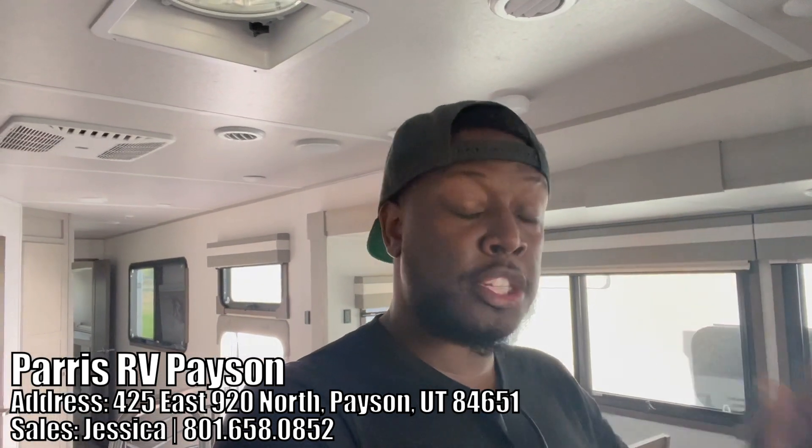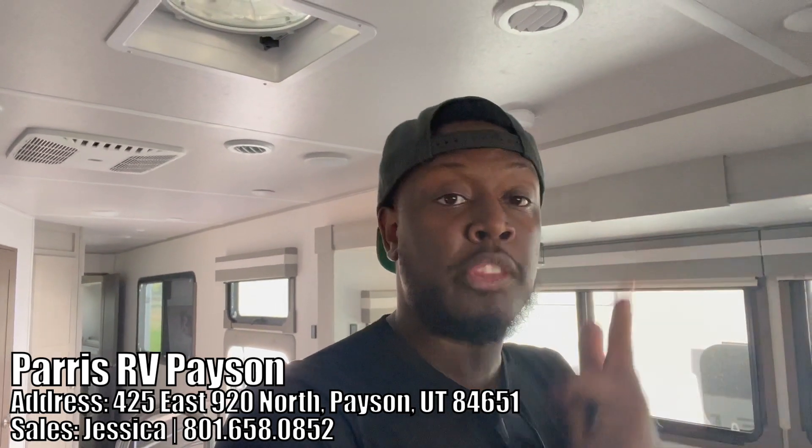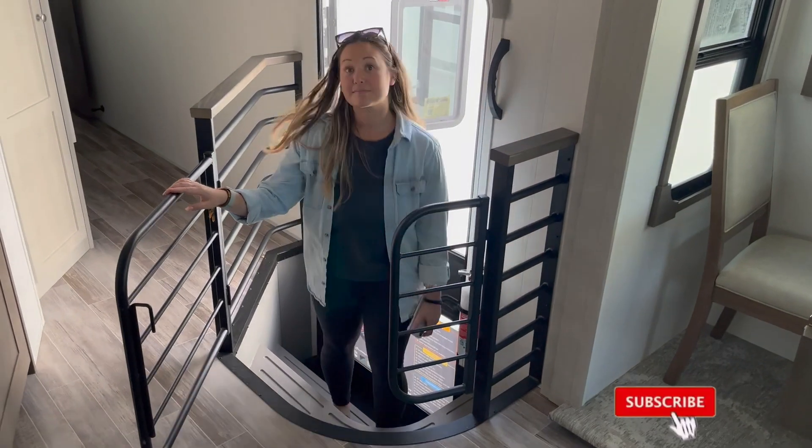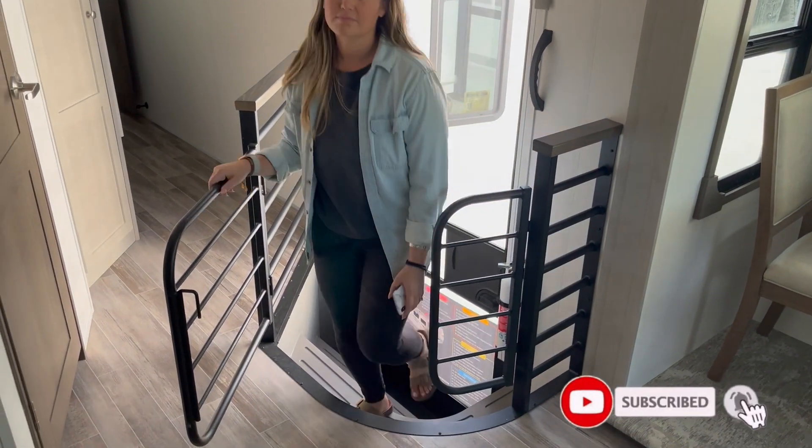Quick special shout out to Paris RV here in Utah — Jessica is a salesperson, I'll put their information down below. Be sure to look them up if you are in the market for either one of these RVs. So Hannah, what do you like about the River Ranch that you don't like about the Paradigm?